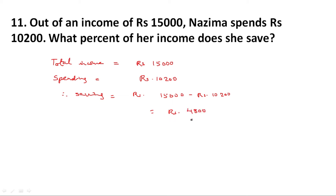Her saving is equal to rupees 15,000 minus rupees 10,200, which is equal to rupees 4,800. Now, total saving is 4,800 and total income is 15,000. Therefore, required percent is equal to 4,800 upon 15,000 multiplied by 100, which is equal to 32 percent.